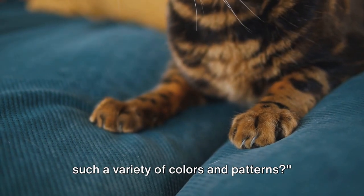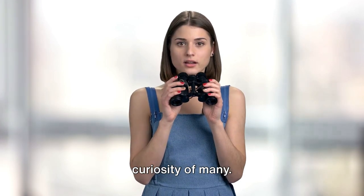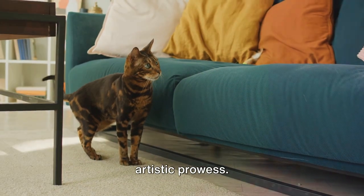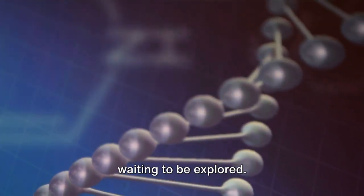Have you ever wondered why cats come in such a variety of colors and patterns? It's a question that has piqued the curiosity of many. Cats, with their stunning array of hues and designs, are a testament to nature's artistic prowess. But behind this captivating beauty, there's a fascinating world of science waiting to be explored.